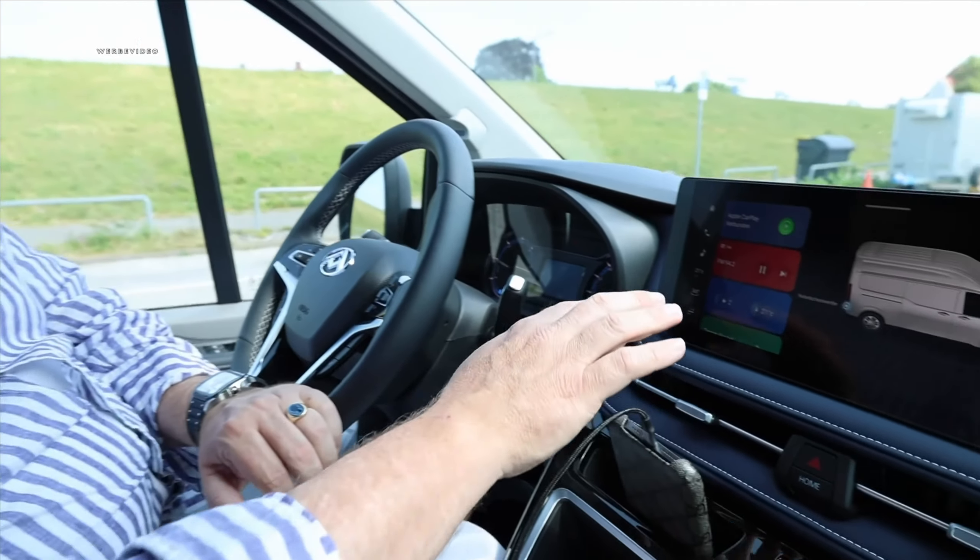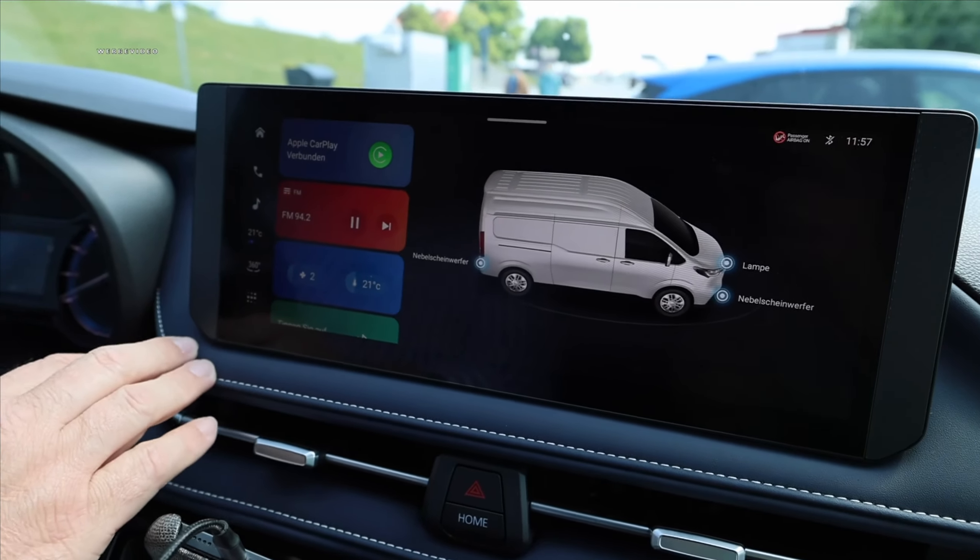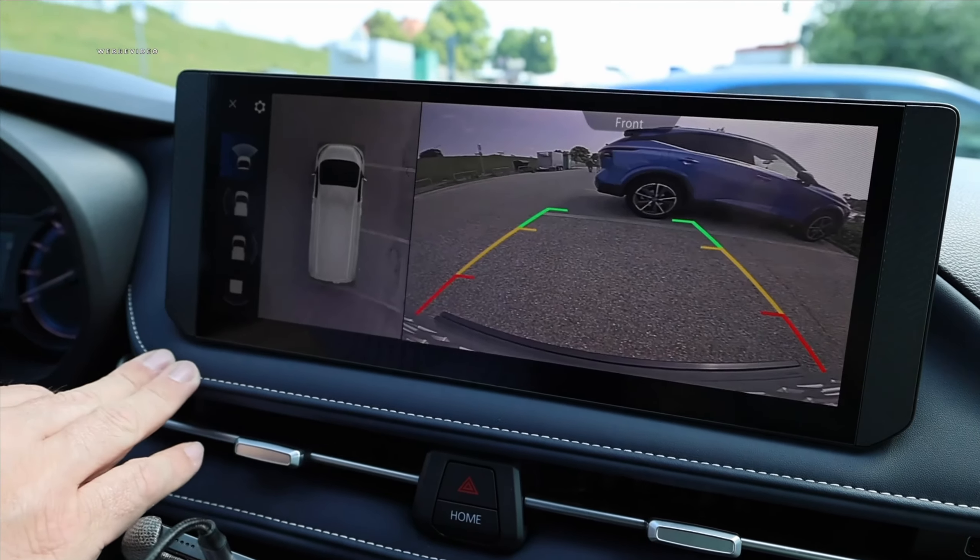Our German manufacturers like Mercedes can also do this in the Vito or the Tourer, and Volkswagen certainly can too with the ID.Buzz. But of course there's a terribly long list of optional extras behind it. That's where Maxus has an advantage starting at €48,090 net, hopefully with interesting leasing conditions. Coming to the infotainment, we have a very nice large display with various options up to the 360-degree camera.